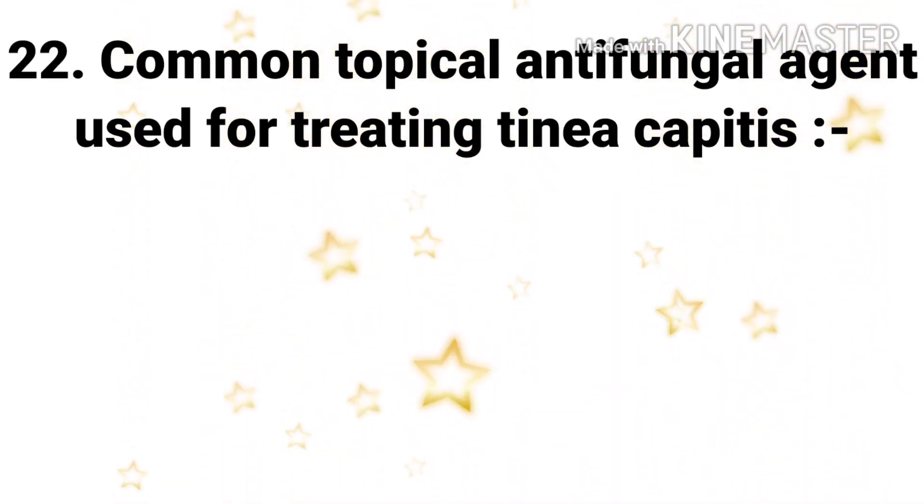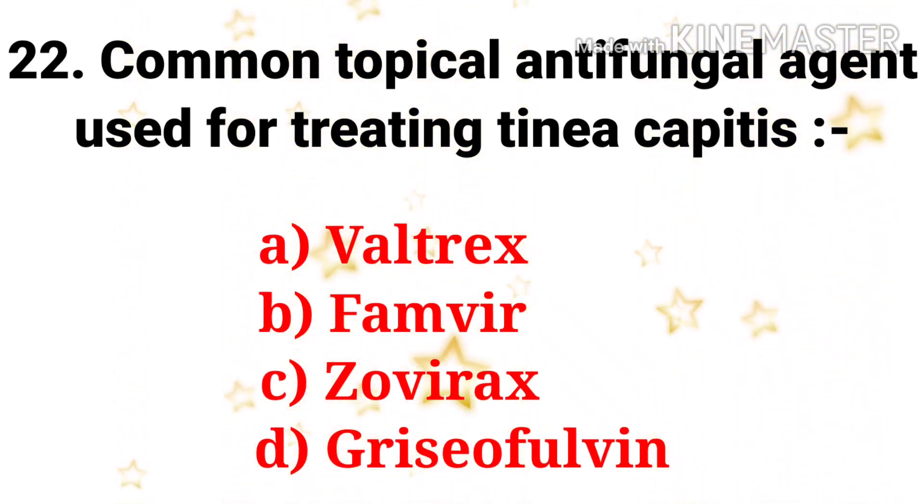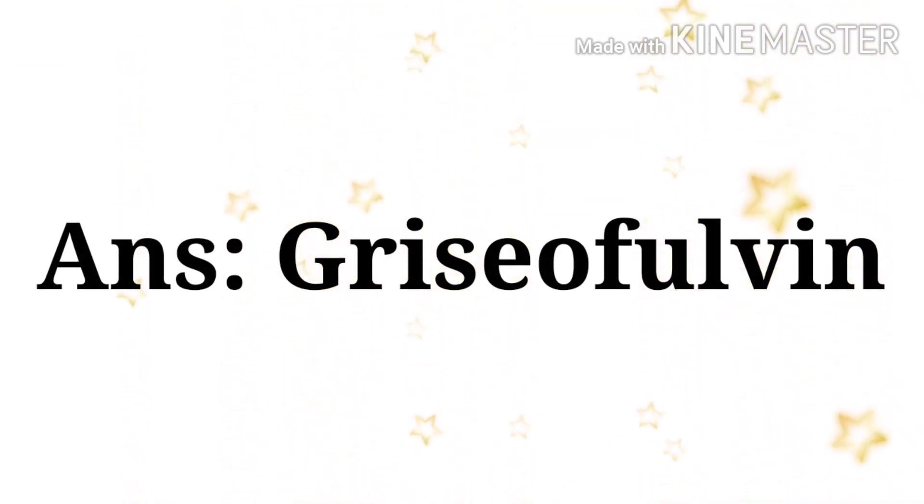Next question: common topical antifungal agent used for treating tinea capitis — the options are valtrex, famvir, zovirax, and griseofulvin. The answer is griseofulvin.